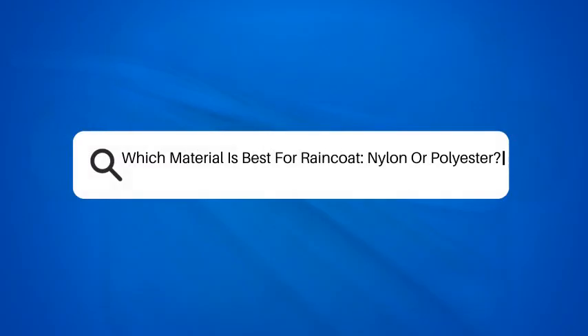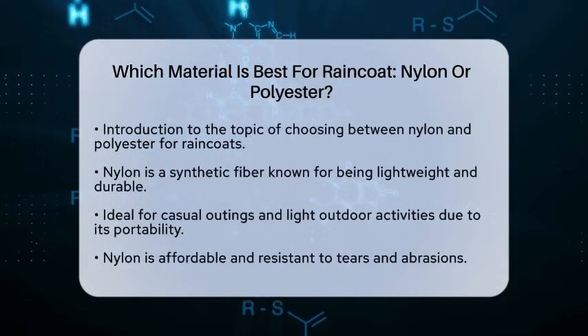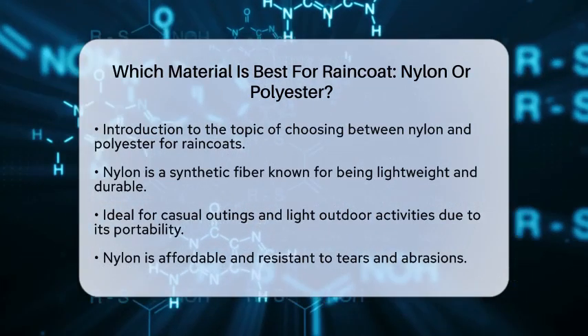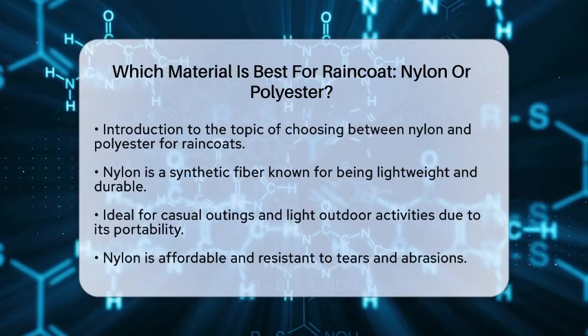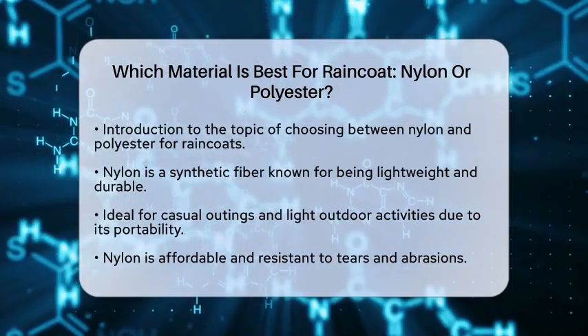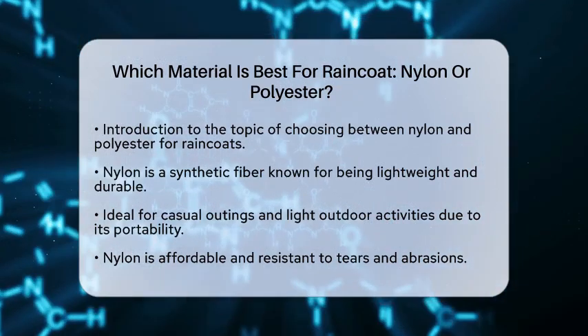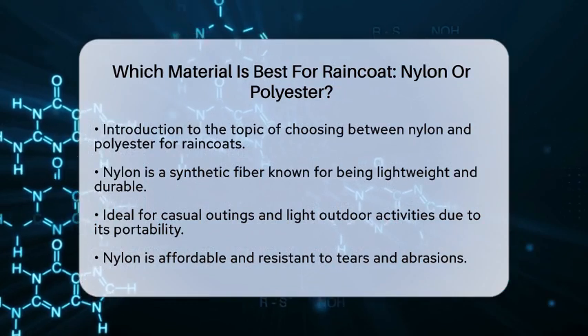Which material is best for a raincoat — nylon or polyester? If you're preparing for a rainy day and wondering which material to choose for your raincoat, you're in the right place. Let's break down the differences between nylon and polyester to help you make the best decision. First, let's talk about nylon.